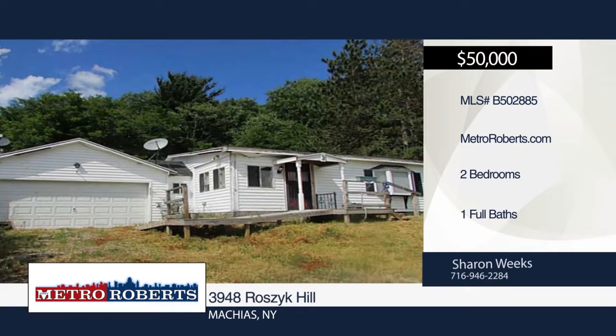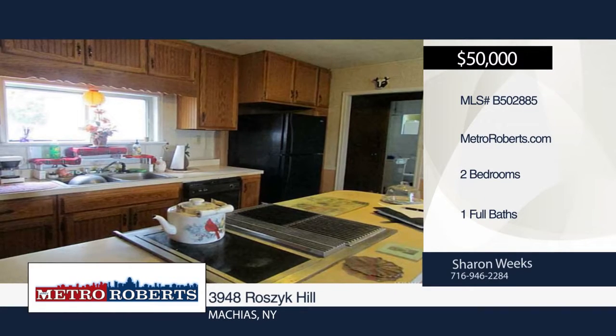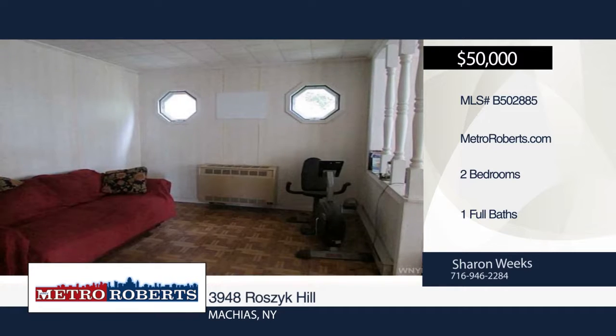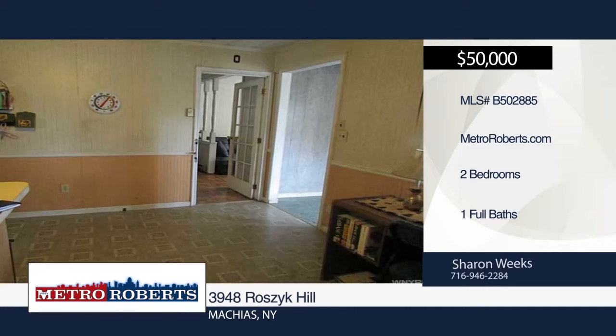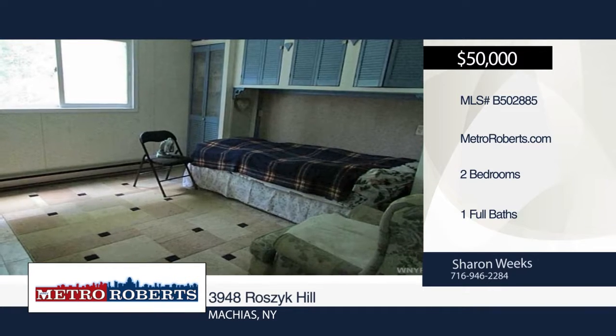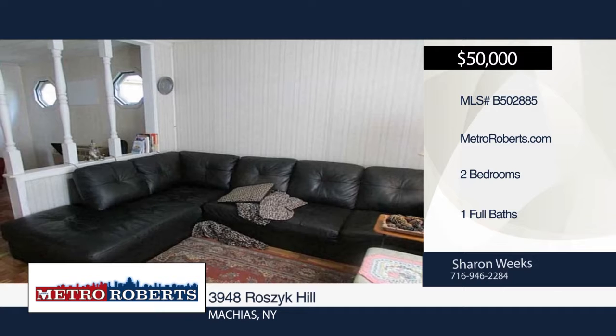You will definitely want to see this two-bedroom home with a million-dollar view. Built in 1988, this cottage sits on the hilltop with a 35 by 20 garage. With great potential in a central location, this is one you don't want to miss. This is a cash sale, so bring your offers. Looking to buy or sell? Sharon is just a phone call away.